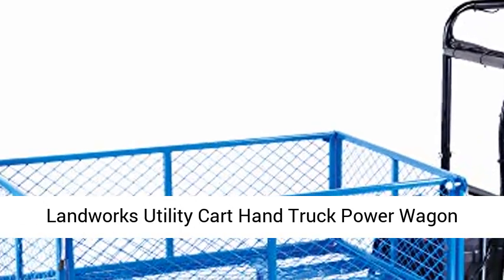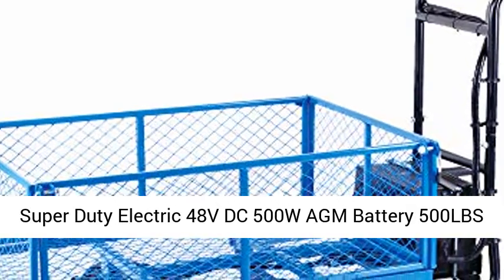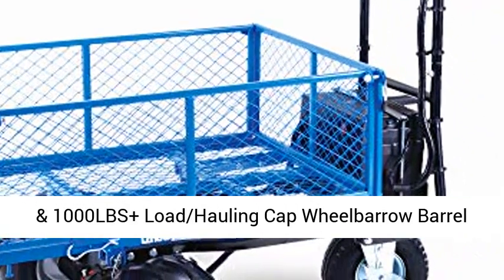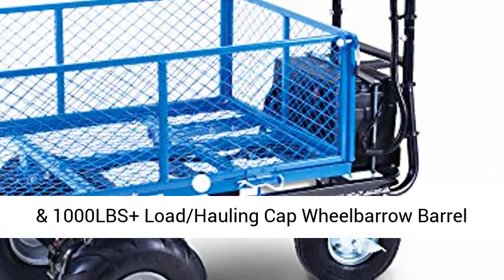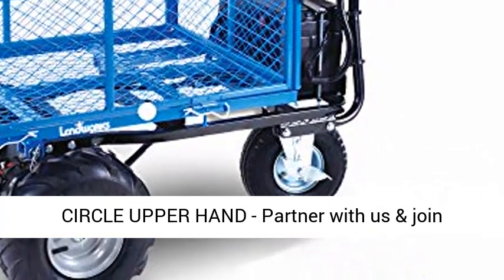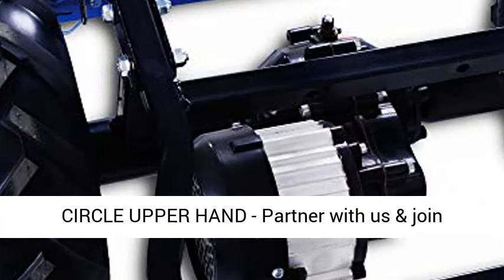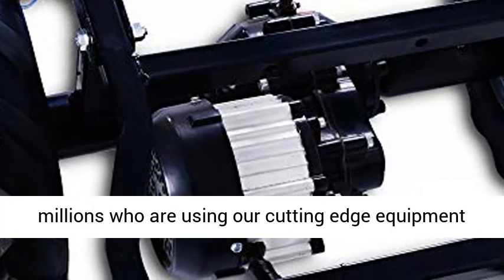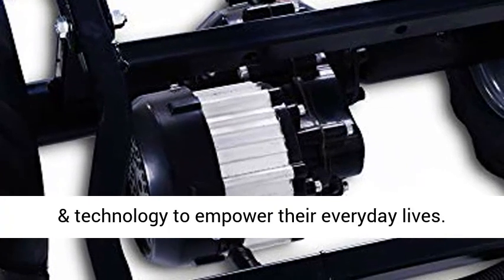Landworks Utility Cart Hand Truck Power Wagon Super Duty Electric 48V DC 500W AM Battery, 500 LBS and 1000 LBS Plus Load Hauling Cap Wheelbarrow Barrel Dump with All-Purpose Modular Cargo Bed. Great Circle — partner with us and join millions who are using our cutting-edge equipment and technology to empower their everyday lives.